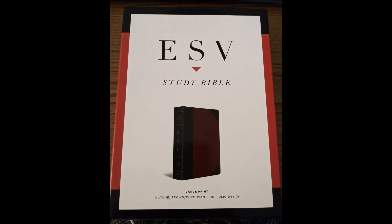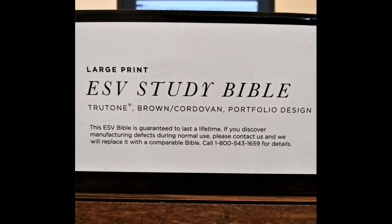Let's look at the box. As you can see, this is a large print edition with a True Tone cover. Crossway does fantastic work in the craftsmanship of their Bibles, which is why they can offer a lifetime guarantee. If your Bible is defective, they will replace it.